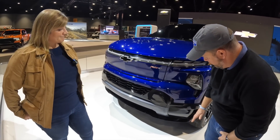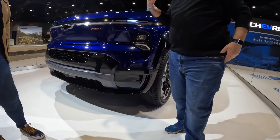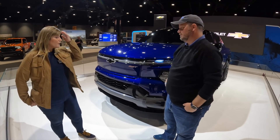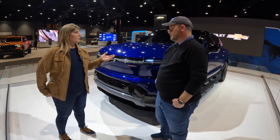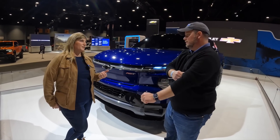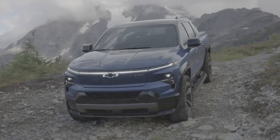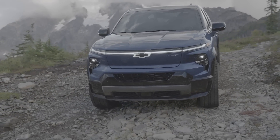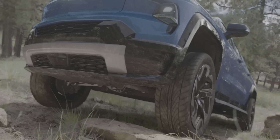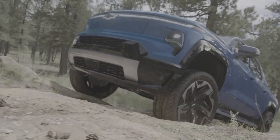Looking at ground clearance here, we have this fascia going down — not a ton of ground clearance, but that's more the Trail Boss. We do have MY Mode and air suspension on the RST. The truck is still capable of lifting through the air suspension up to two inches in either direction. It's still capable of going off-road, but it has more of an urban feel and urban look for the RST model.